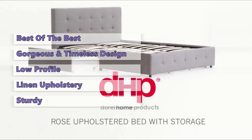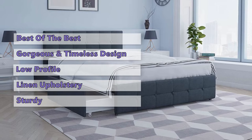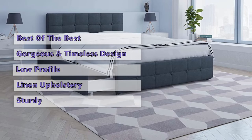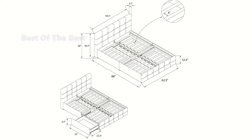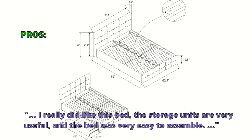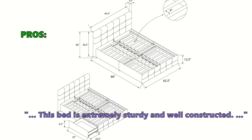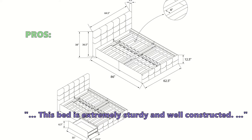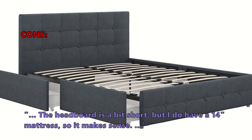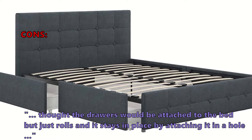The wooden slats are sturdy and should last for many years. If you are looking for a budget-friendly bed, this is not it, but if you seek a beautiful bed frame with drawers for additional storage that is well built, you will love this one. Customers love it: 'I really did like this bed — the storage units are very useful and it was very easy to assemble. This bed is extremely sturdy and well constructed.' Some noted: 'The headboard is a bit short,' and 'the drawers just roll and stay in place by attaching in a hole.'